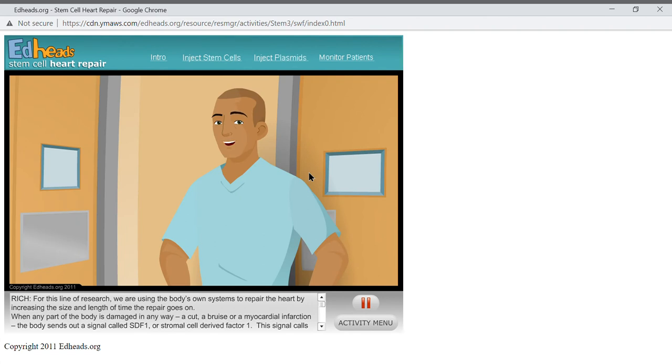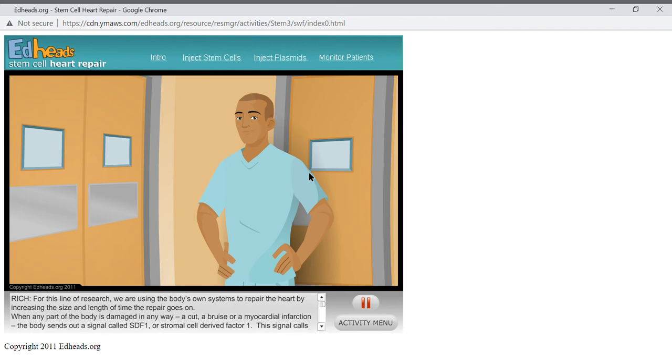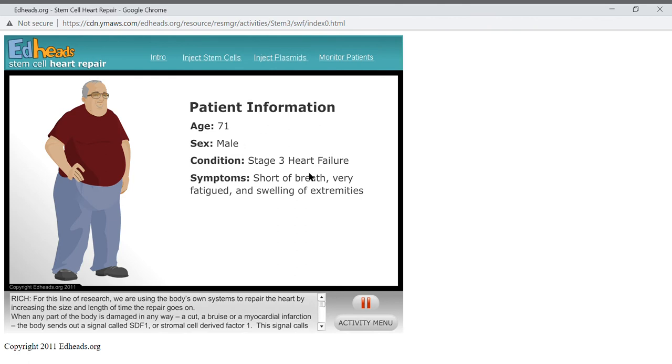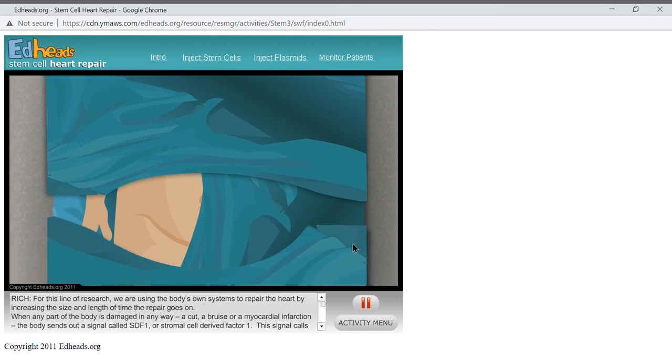Research on animal hearts indicates that SDF-1 plasmids integrated into the cells continue to produce the signal for up to 20 days after injection. Now we are ready to try this therapeutic technique on humans. In this first clinical trial, we will do this by catheterization — going into the right femoral artery, up through the aorta, and into the left ventricle. Our patient is a 71-year-old man with a history of heart attacks. He is now in stage 3 heart failure, meaning he is short of breath, very fatigued, and has swelling of his extremities. This is all because the left ventricle is not performing as it should, so we will inject the plasmids into the left ventricle.